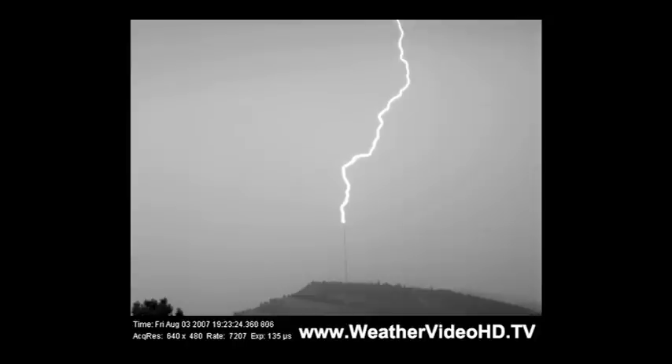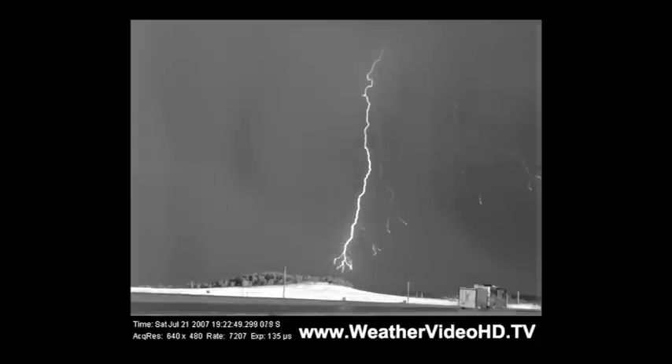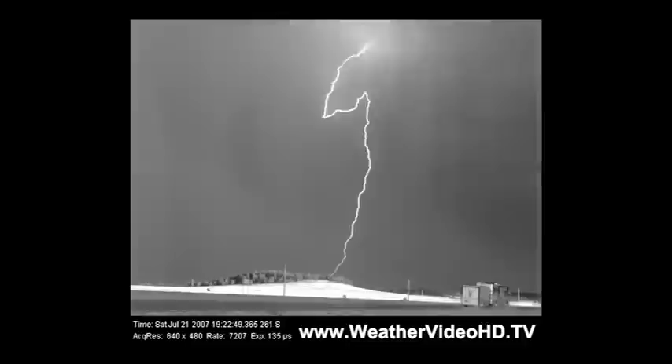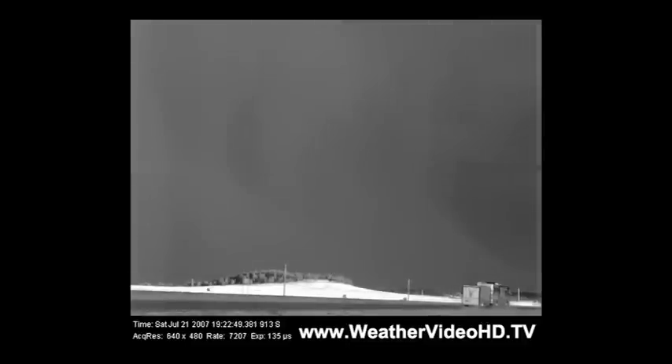When the lightning finds a path to the ground, it forms a channel through the air, almost like water will find a channel through dirt that concentrates its flow. That channel remains a much easier path for additional return strokes that can transfer remaining charge from the cloud. Most lightning we see involves three or four return strokes, and sometimes more. That is why we see lightning strokes flicker or strobe — because more charge is being transferred to the ground following the same channel.